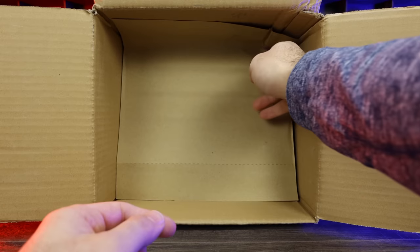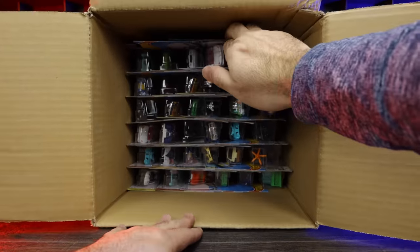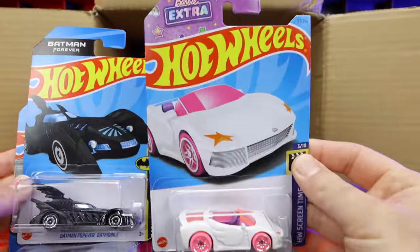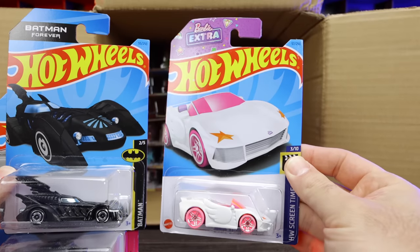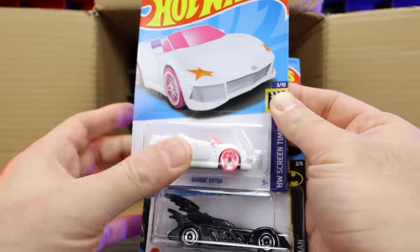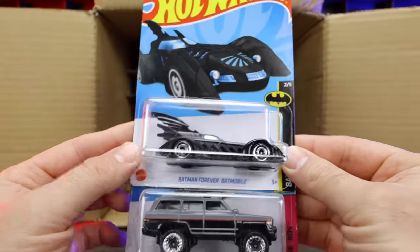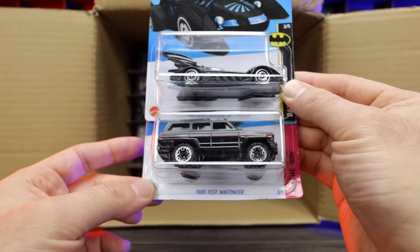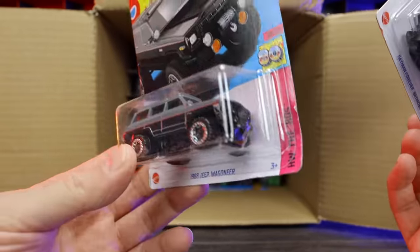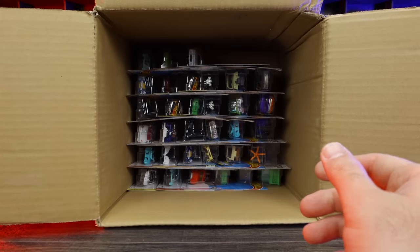We're going down to the second half of the case. Going right to the top, we've got the Hot Wheels Barbie Extra right there — you can see all the Barbie writing and detailing. I think I'm giving this to one of my daughters — they love the Barbie Hot Wheels cars. Batman Forever — that's a new casting for 2023, the Batmobile. And then also we've got the 88 Jeep Wagoneer. Nice new color variation — I believe that's a new color, not a new casting. We've seen that one before.